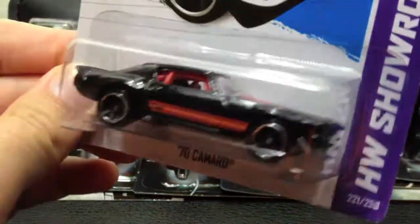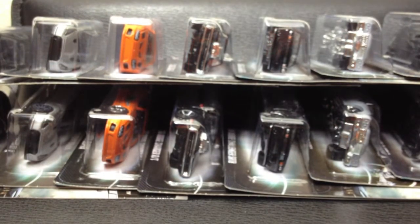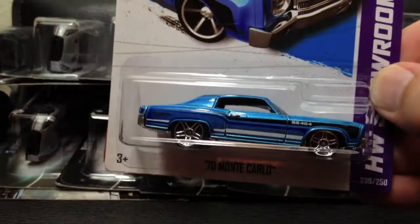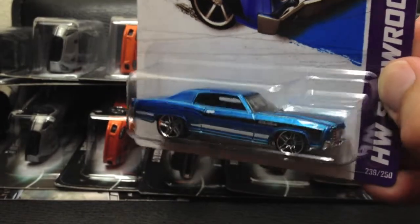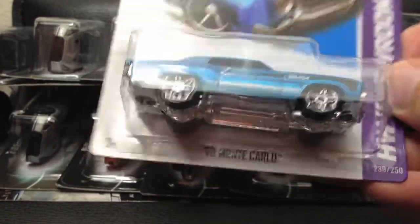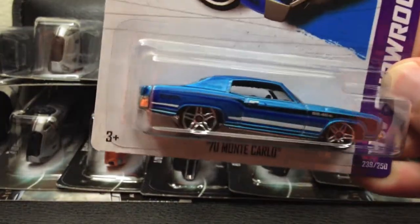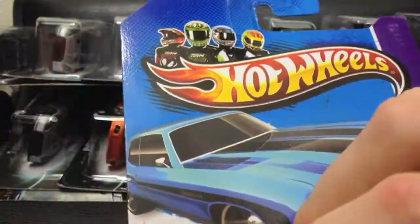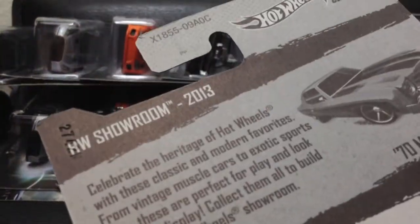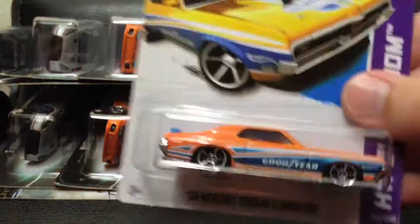This is a great little casting — this is from the C case. A lot of these are from the C case. Here's a blue Monte Carlo; this came in a Zamac which is really cool, we talked about that in a previous video. Blue is pretty nice and icy, not my favorite color for the Monte, but cool nonetheless. C case — really like this one.